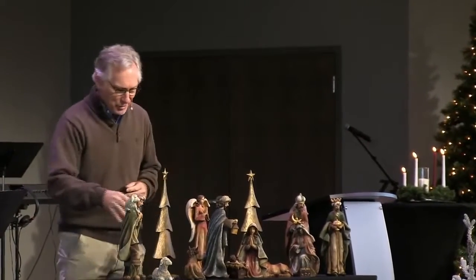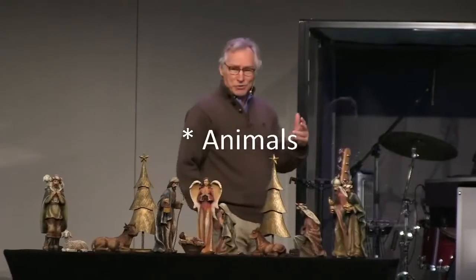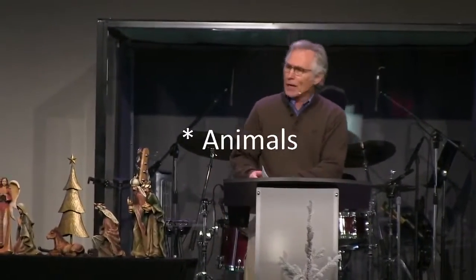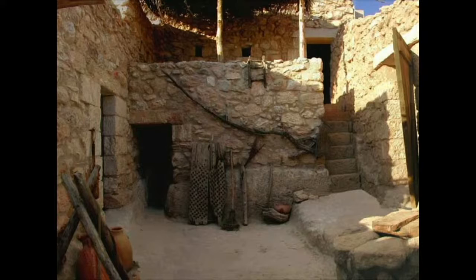We've got some animals also in the creche. The question is, were animals present? The Bible doesn't ever say animals were present, but we can assume that they were. I want to show on the screen a picture of a home in first-century Bethlehem or perhaps Nazareth — a reconstruction of what a typical home was like for a poor family, which Joseph was, as a poor carpenter.